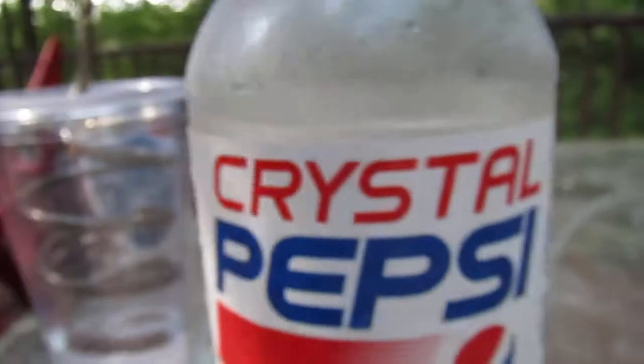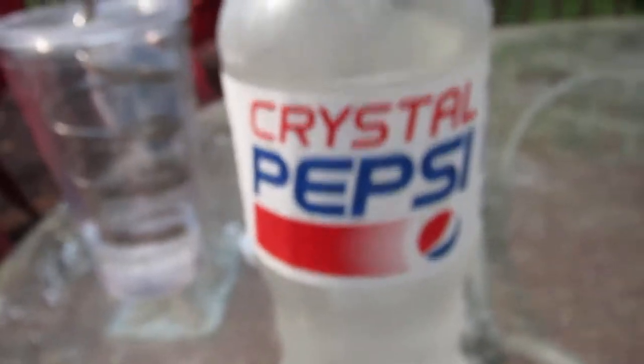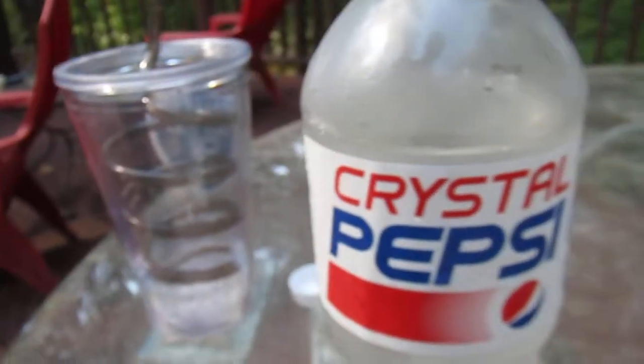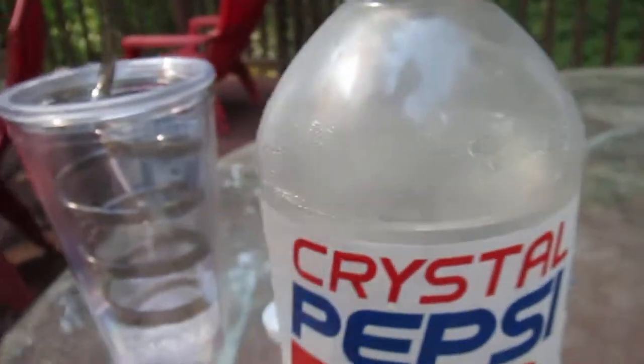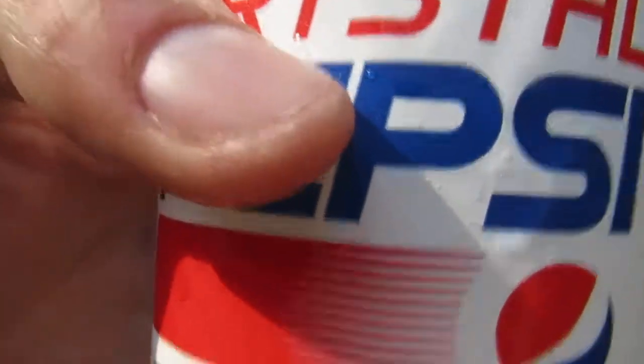Wow. It tastes remarkably a lot like Pepsi. In fact, it tastes identical to Pepsi. That's because it is Pepsi, except now it's translucent — because it was once translucent and it failed as a marketing gimmick. And 20 years after the fact, might as well try it again.